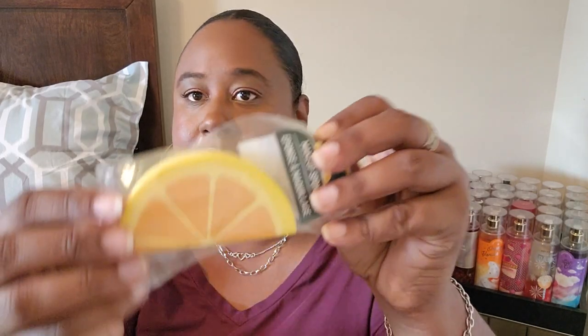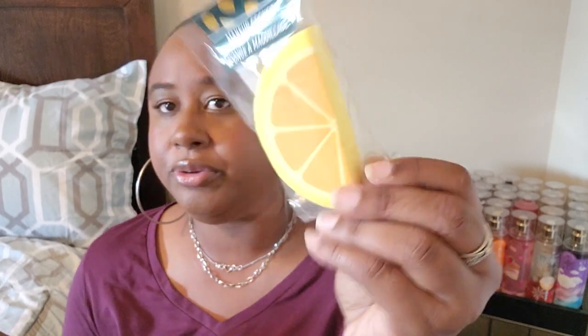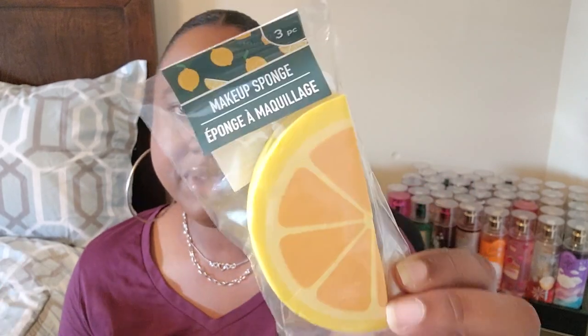These were really cute — I just thought the summer packaging was adorable. They're makeup sponges in a three-piece set shaped like lemons. I just had to get them because of the packaging. Dollar Tree has really cute summer packaging out right now.